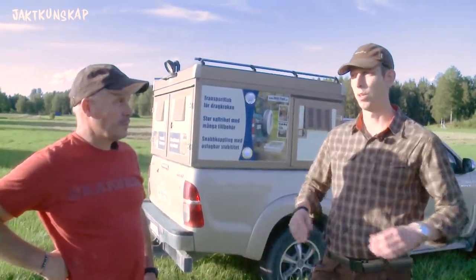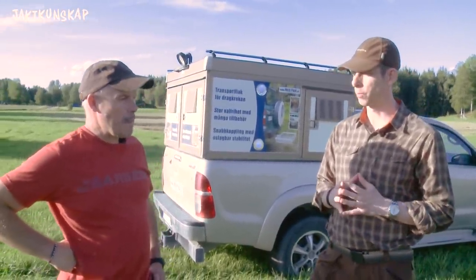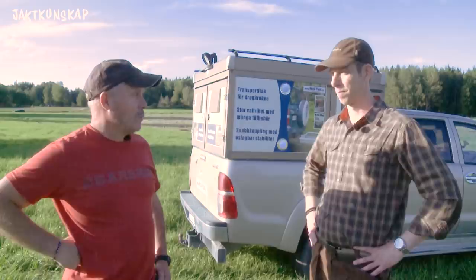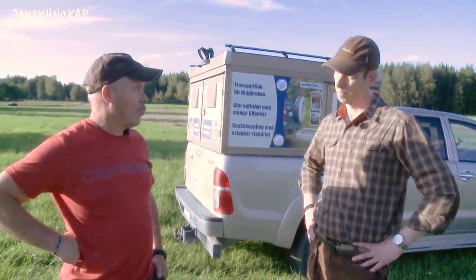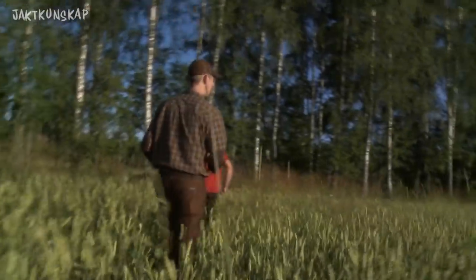Idag ska vi titta lite på en speciell jaktform. Vi ska fyrhjula oss lite här sen, men först ska vi gå ut och titta i säden. Titta på lite beteskador och annat som en del vilt ställer till med. Det är ju mjölkmognadsstadiet nu som viltet gillar, och framförallt vildsvin. Jag tänkte att vi ska gå ut och titta på lite olika typer av skador, både som dovvilt och kronvilt gör, och hur vildsvinsskadan ser ut i det här fältet.